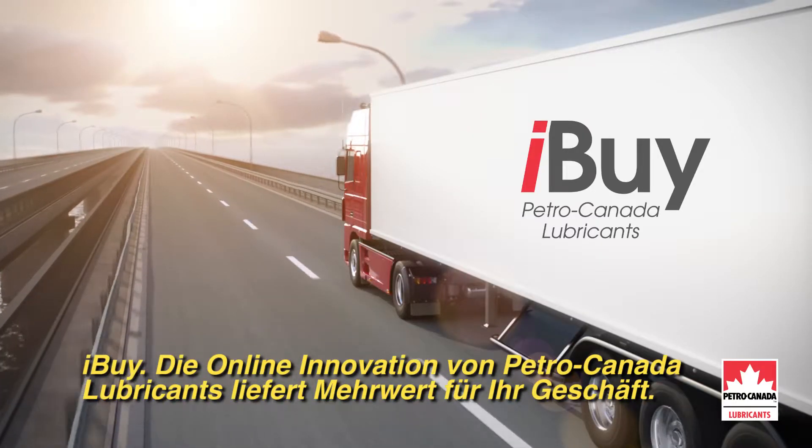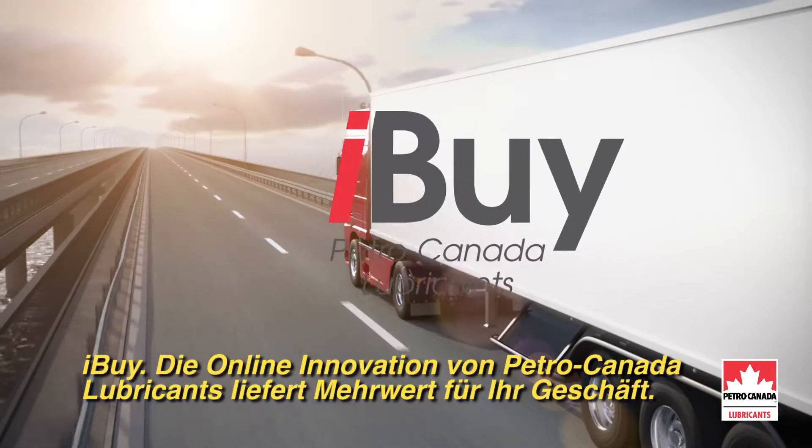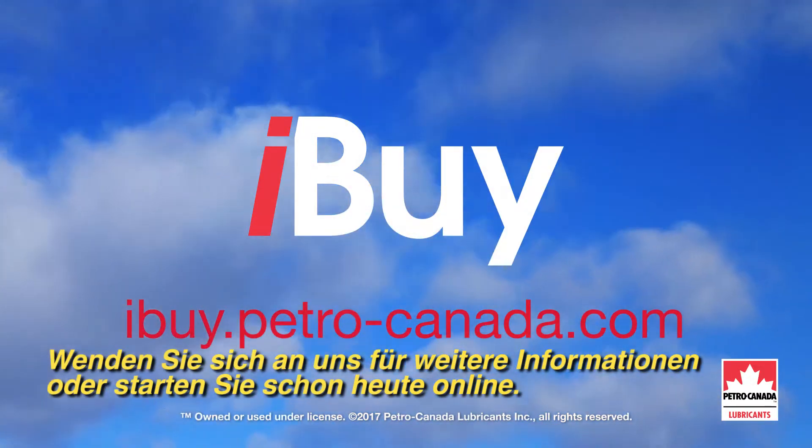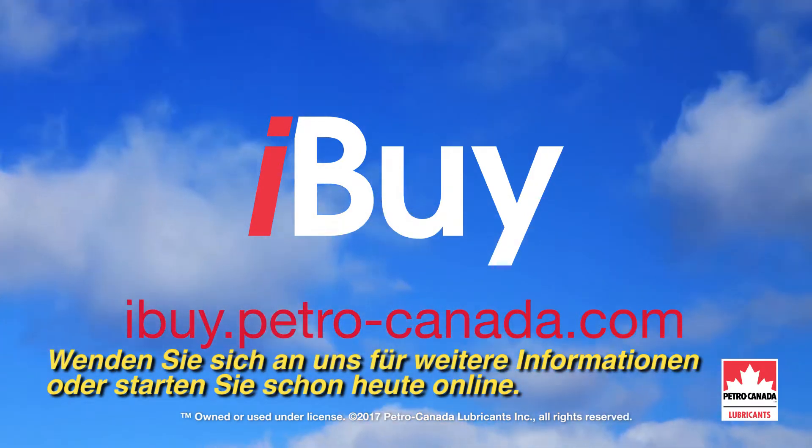iBuy, online innovation from PetroCanada Lubricants. Delivering value to your business. Ask us for more information or get started online today.